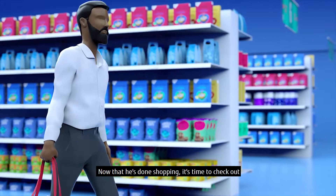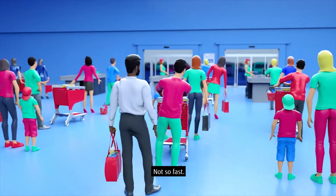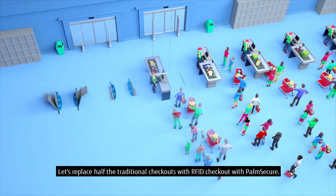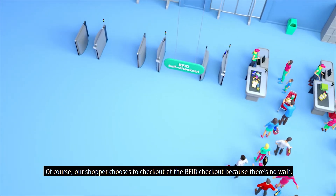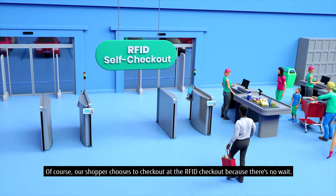Now that he's done shopping, it's time to check out. And wait in a long line? Not so fast. Let's replace half the traditional checkouts with RFID checkout with Palm Secure. Our shopper chooses to check out at the RFID checkout because there's no wait.